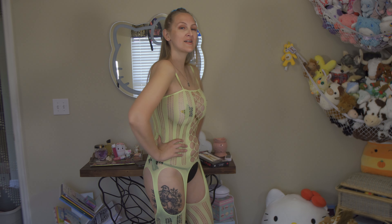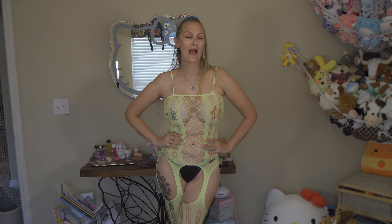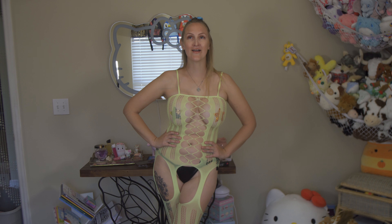Let me know what you think — what outfit was your favorite? Thank you again to Nidas for letting me raid your closet and try on your one-size-fits-most products. I will make sure to link everything in the description box below. Thank you so much for watching — don't forget to like, comment, and subscribe, and I will see you soon.